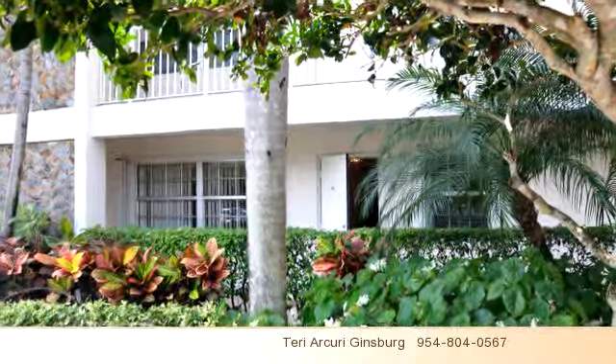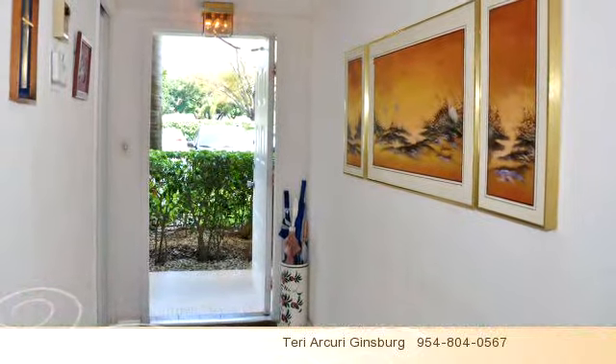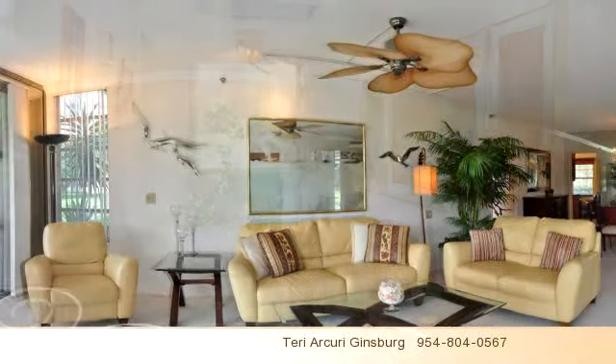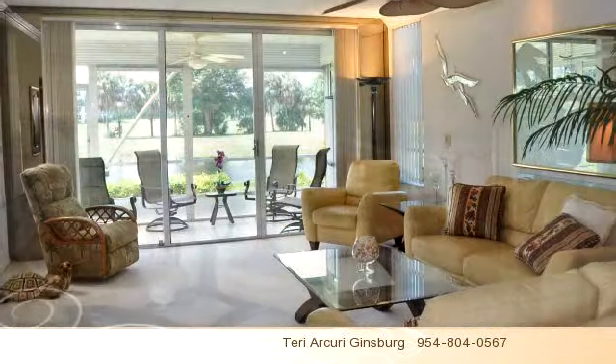Panoramic lake and golf views combined with peaceful security and the most convenient of locations enhances this beautifully renovated home. Custom built-ins were stylishly designed to add more storage and functionality.